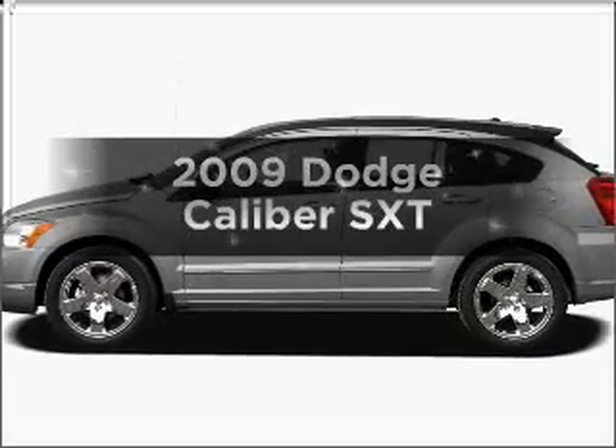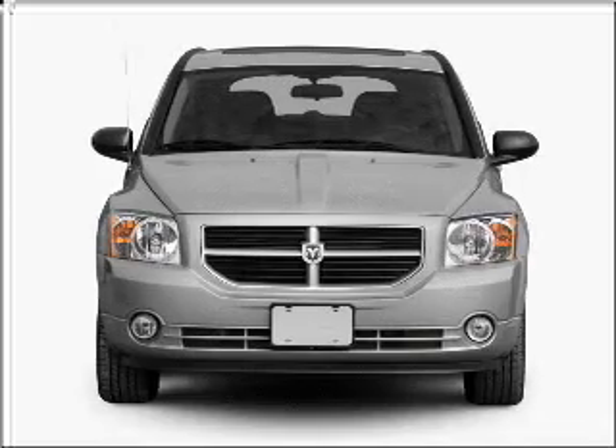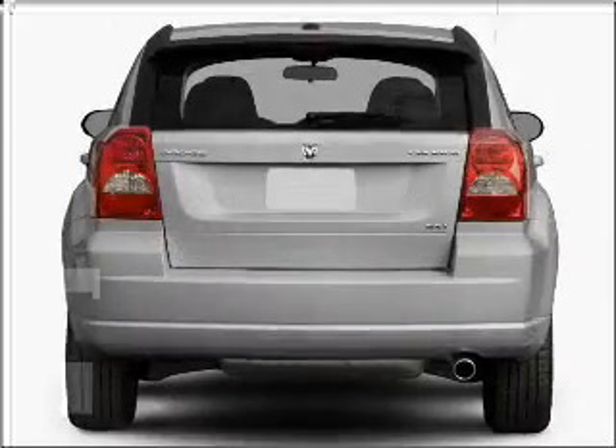Imagine yourself in this 2009 Dodge Caliber. This is the set of wheels you've been looking for, with an efficient four-cylinder engine connected to a smooth shifting automatic transmission.